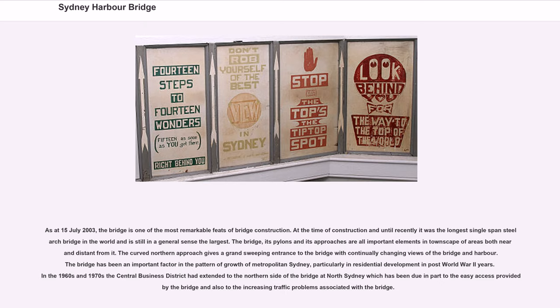The Sydney Harbour Bridge is one of the most remarkable feats of bridge construction. At the time of construction and until recently it was the longest single-span steel arch bridge in the world and is still in a general sense the largest. The bridge, its pylons and its approaches are all important elements in the townscape of areas both near and distant. The curved northern approach gives a grand sweeping entrance to the bridge with continually changing views. The bridge has been an important factor in the pattern of growth of metropolitan Sydney, particularly in residential development in post-World War II years; in the 1960s and 1970s the central business district had extended to the northern side of the bridge at North Sydney.